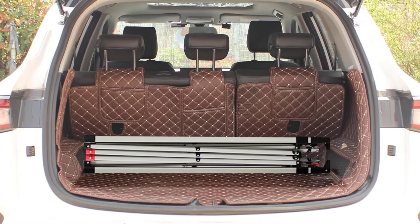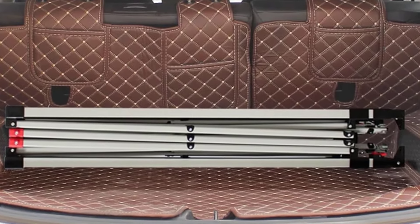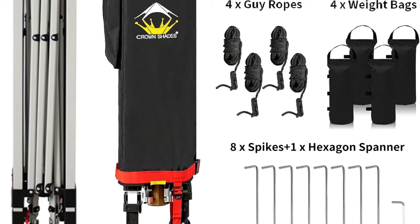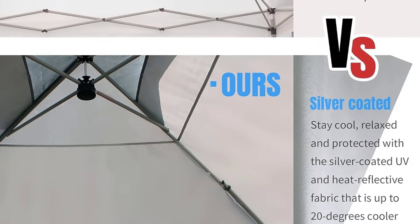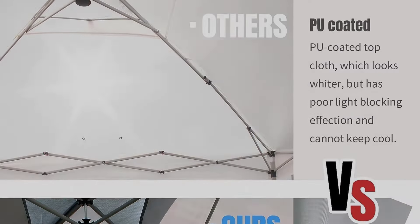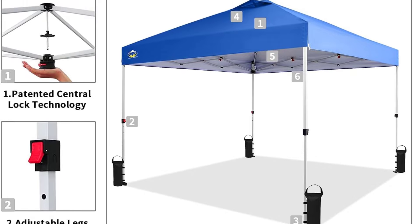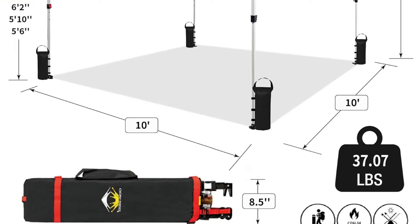Our biggest concern with the Crown Shades 10x10 is that it just doesn't feel quite as robust as some heavier-duty models, which could impact its durability. Still, at $141, it's a great deal. The Crown Shades 10x10 pop-up canopy is a simple and relatively sturdy option for farmers' markets, craft fairs, or other events where you'd like to set up and tear down quickly. If simplicity and affordability are on your list of priorities, this pop-up canopy is a great choice.